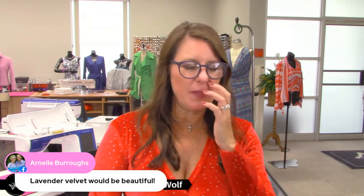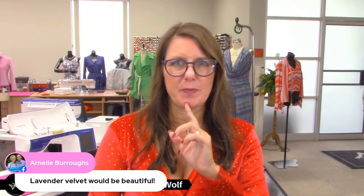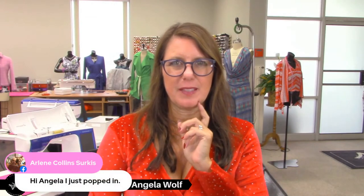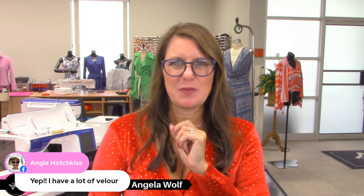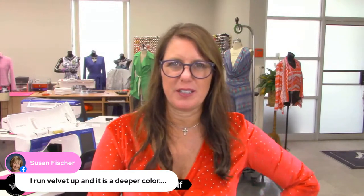The lavender was actually a very dark, rich purple — darker than the sewing room. Someone wants to know what Susan's favorite color is for velvet. Hi Arlene, hi Angie, I see everybody rolling in a little bit later.